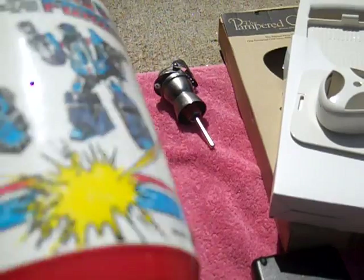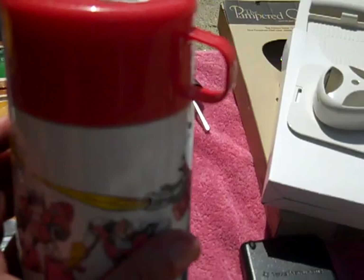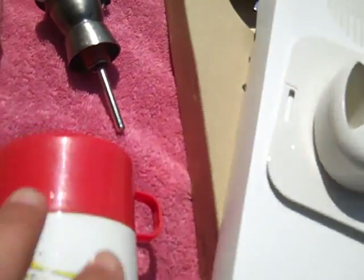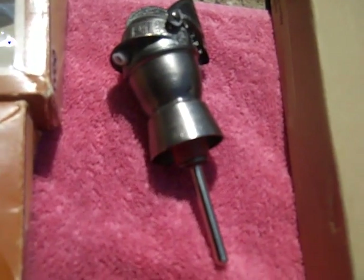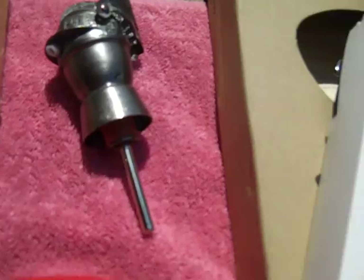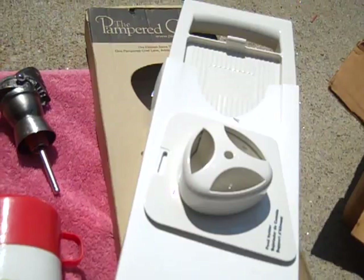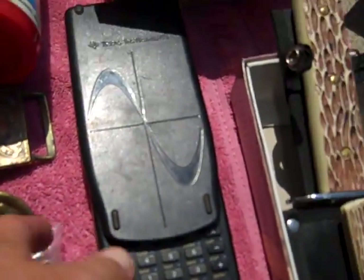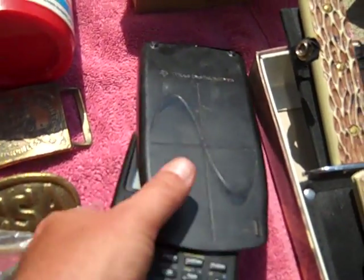Found a Transformers thermos from 1987 Hasbro — a little faded but in good shape. This little piece is a liquor bottle pour, a knight's head — pretty cool. A Pampered Chef grater, brand new in the box, got it for a dollar. Also a Texas Instruments scientific calculator, TI-86, and it works.